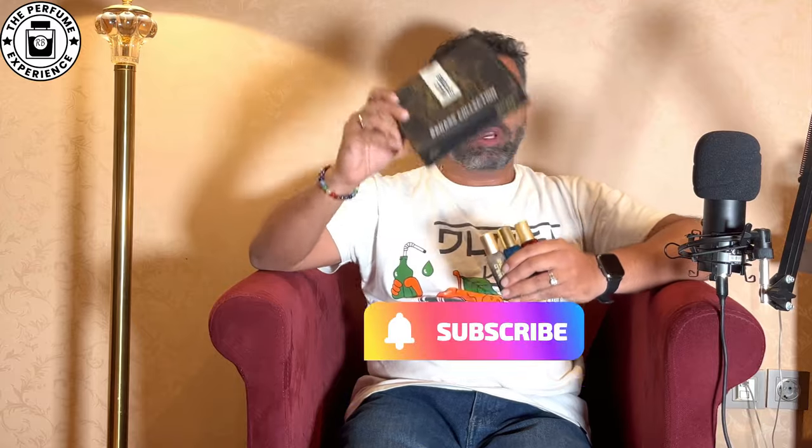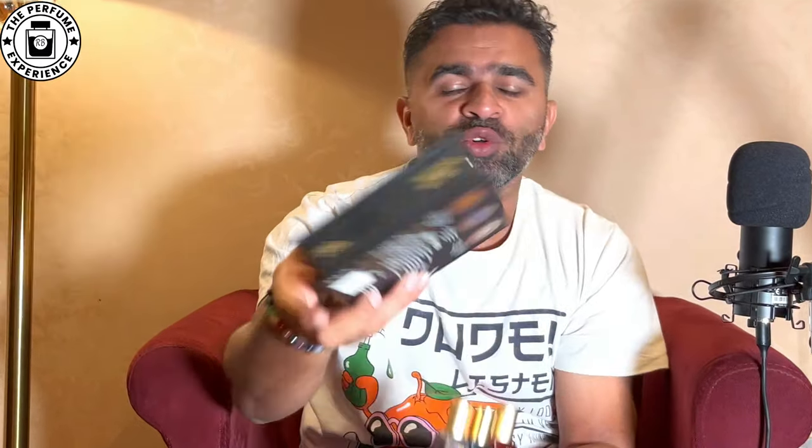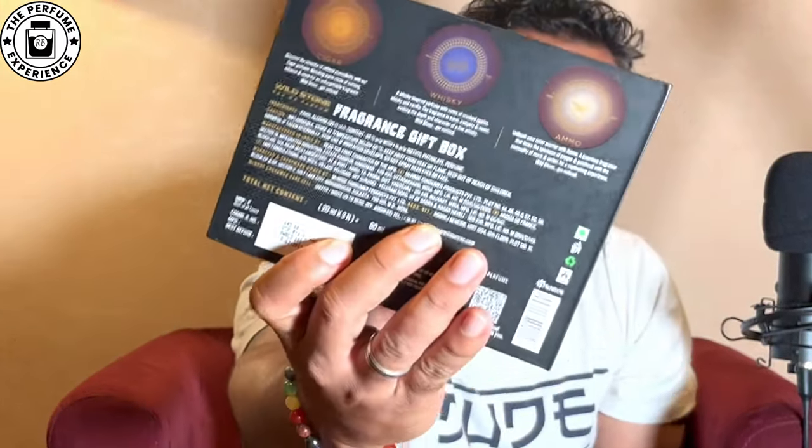Wild Stone has released this collection called the Badass Collection — it's basically got three fragrances. One thing they've got right is really nice packaging. It opens up and you have those three fragrances inside. It says 'too bad for good guys' and there's a brief about the fragrances at the back, talking a little about the notes — not in great detail, but just giving you a hint.